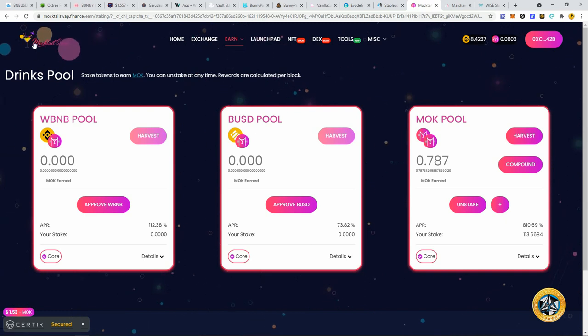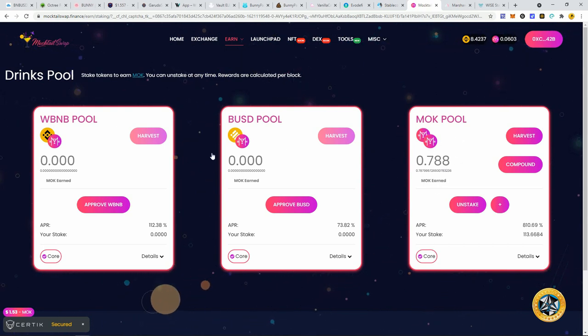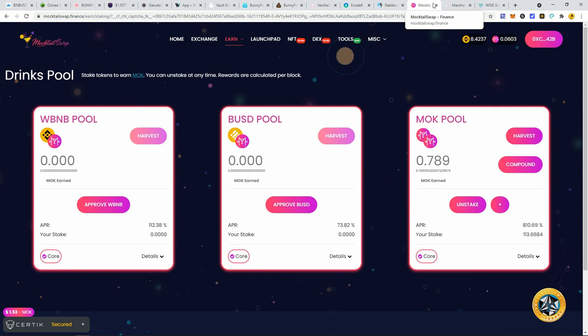Maki Tail Swap is a newer one on the channel. They're going to have a DEX, a launchpad, and a Maki pool. Right now it's just staking their MOK token at about 800% APR — close to 2.5% a day — earning in their token. I don't have to worry about pairing it; I just want to lower risk, stake the tokens, and earn. I'm hoping this price can 3 or 4x, similar to what I did with Evo DeFi.